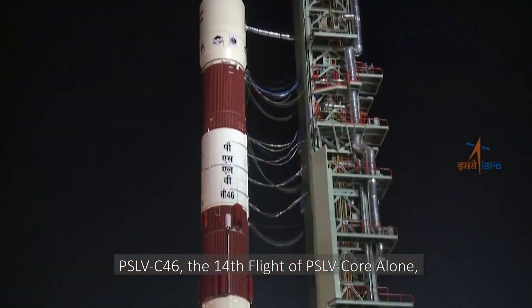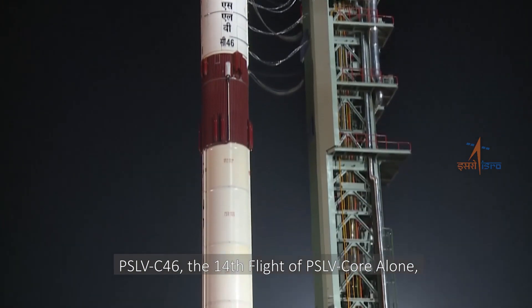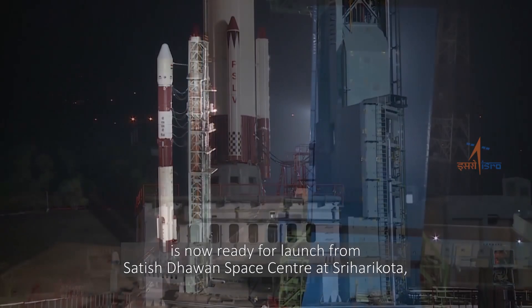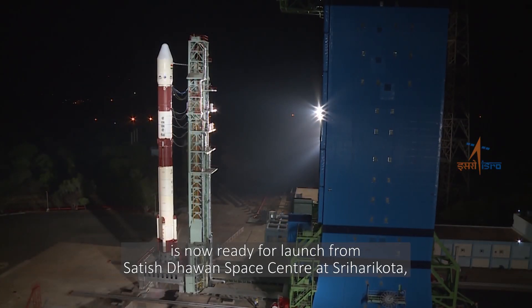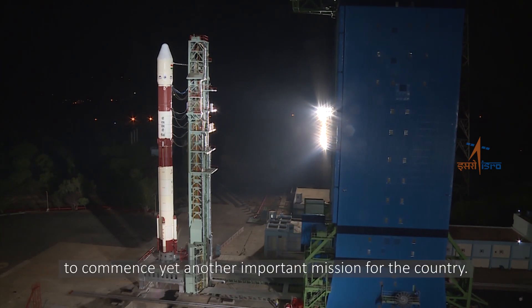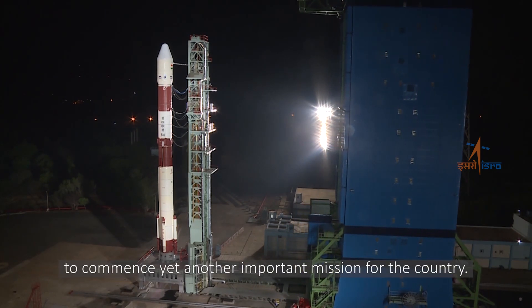PSLV C-46, the 14th flight of PSLV Core Alone, is now ready for launch from Satish Dhawan Space Centre at Sriharikota to commence yet another important mission for the country.